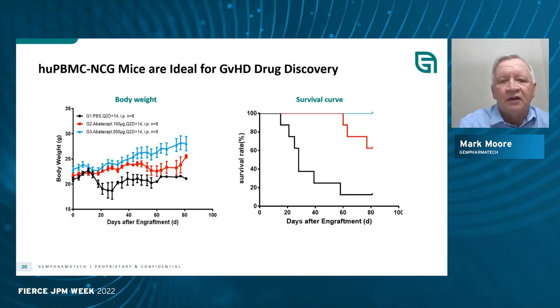One of the downsides of doing peripheral blood mononuclear cells is that this leads to graft versus host disease because of the mature leukocytes and lymphocytes in the blood. However, this does create an excellent model for graft versus host disease itself. With treatment of the mice, you can start to prevent and delay graft versus host disease, making this another useful model.